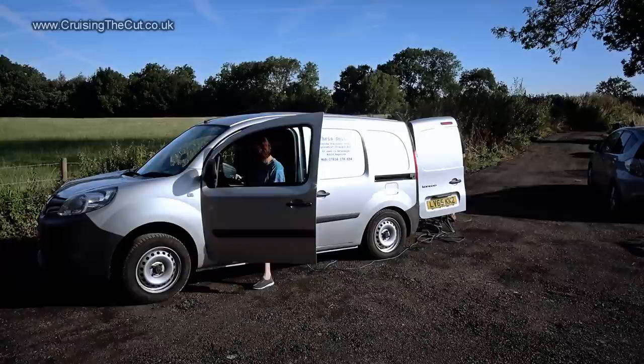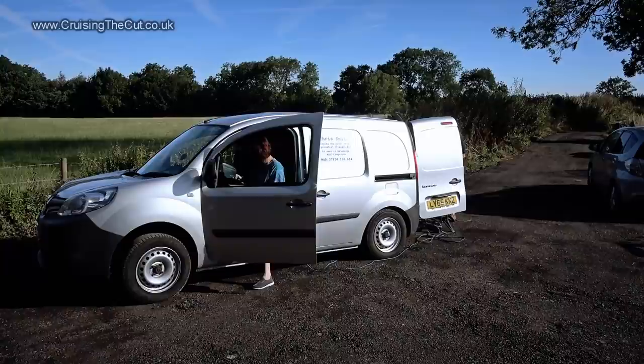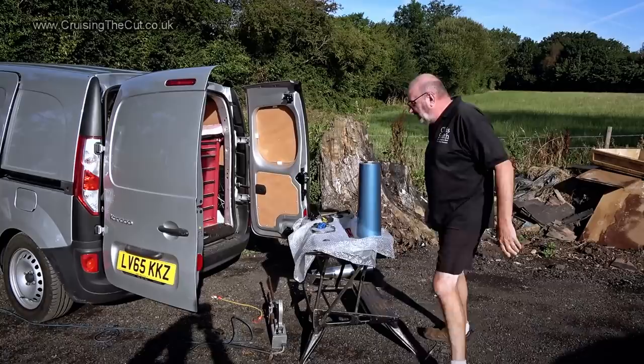Rather than buy a badly fitting off-the-shelf chimney, I called in a specialist — Chris Smith. He turned up in his van with the beginnings of a chimney made up according to dimensions he took from me a week earlier over the phone.